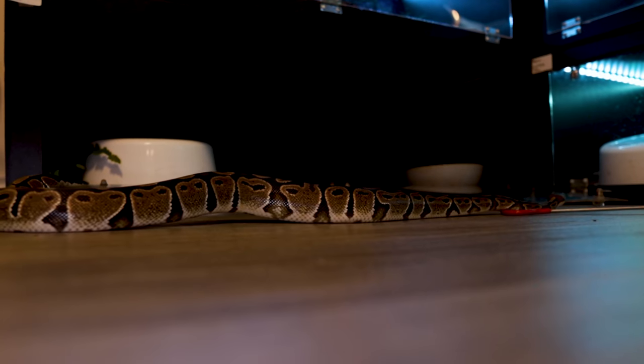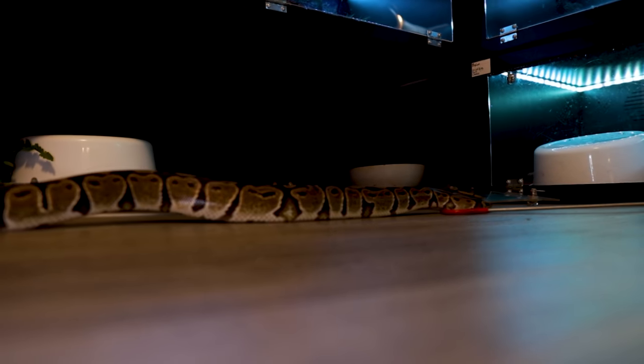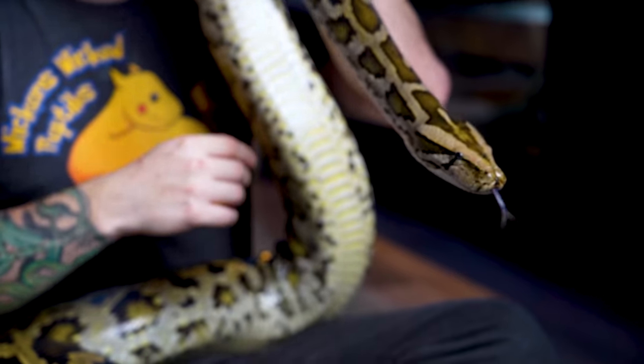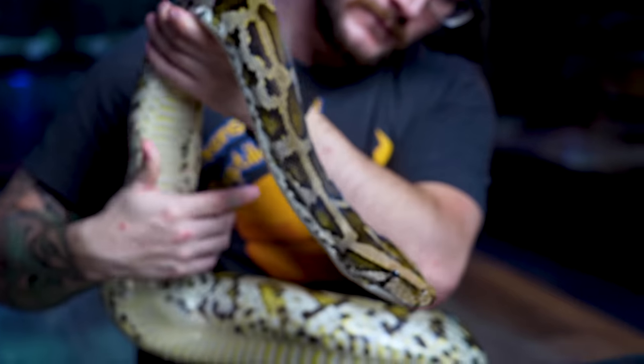I do think keeping an adult ball python in a four-by-two-by-two — or similar size — is probably better for the animal as long as all needs are being met. They've got more space, more options for lighting — like UVB, which there's still anecdotal evidence suggesting it helps with natural behaviors — and opportunities to climb, which my ball pythons are actually exhibiting much more than I expected now that they have the space.